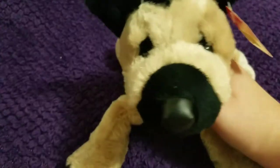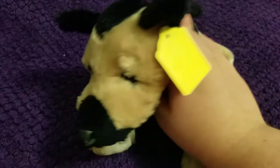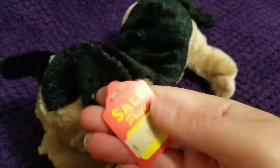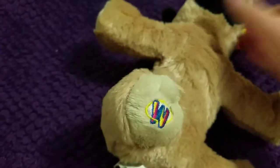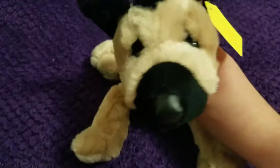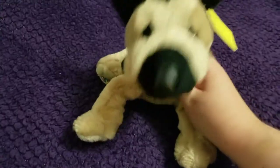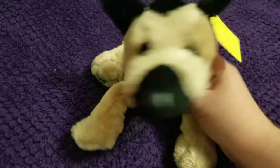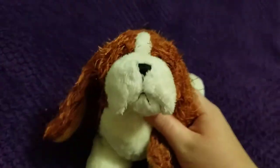The next one I got is the Webkinz German Shepherd. I've wanted this one for a while. He was only 79 cents, so that's pretty good. I actually do have a name for this one — he's going to be named Dylan. I just thought he looked like a Dylan.